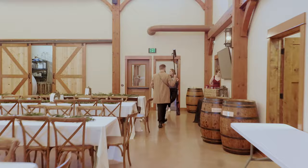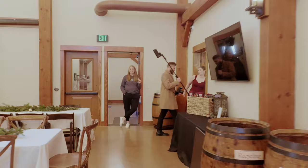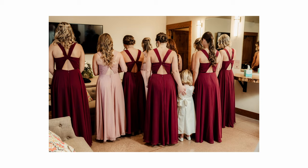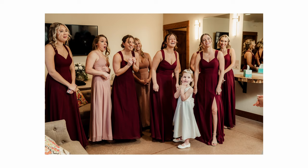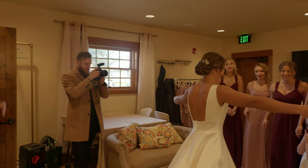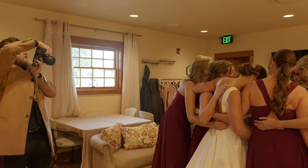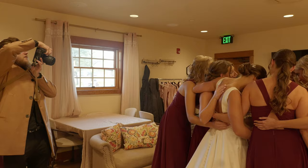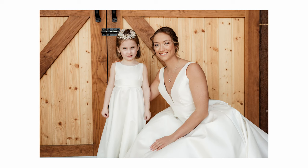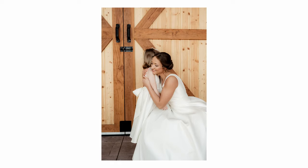I'm going to sneak in first. No one's looking, right? All right, I'll tell you when — no looking. All right, we're ready when you are. Let's do it. Ready? Big smiles — here we go. One, two, three. Beautiful, awesome. Can you give Ashley a hug? Beautiful, good job.